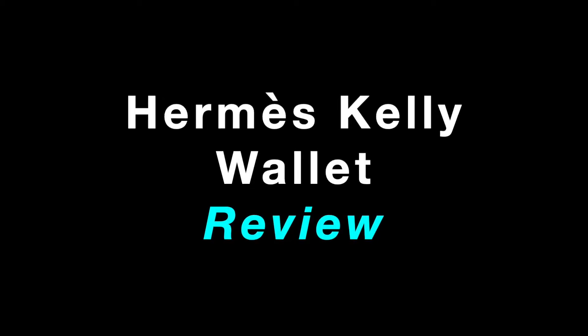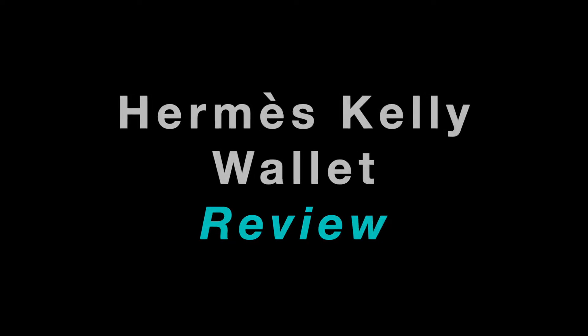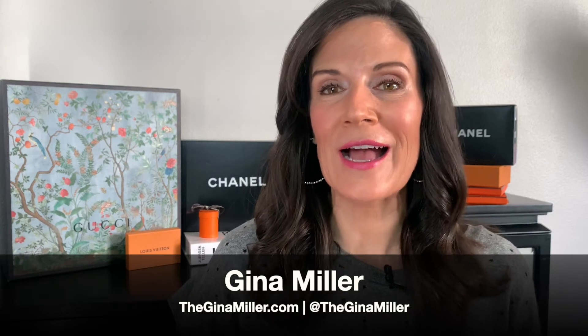Hey everyone, thanks so much for pressing play today. In this video, we are going to discuss the Hermes Kelly Gillies wallet — what it's like, what it holds, how I got it, and how you can get one too. Thank you so much for joining me. I am Gina Miller. I'm a lover of all things luxe, and I enjoy the journey of buying items just as much as I do carrying and showcasing them.